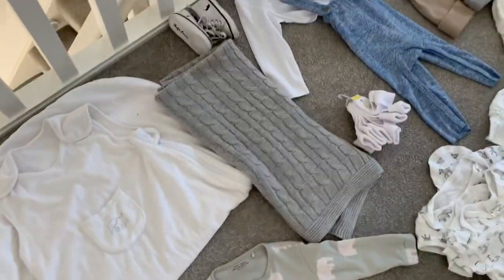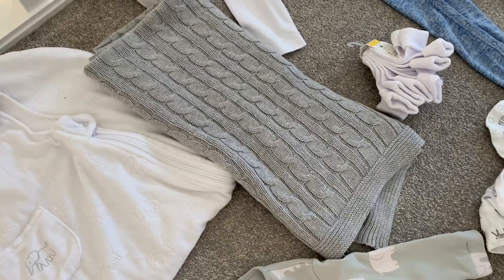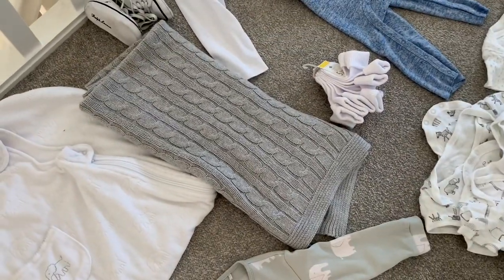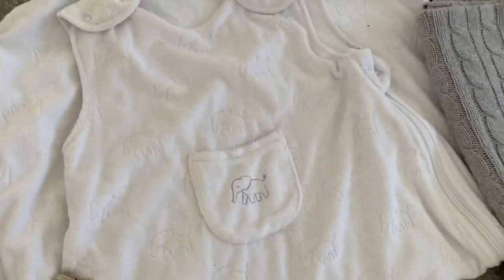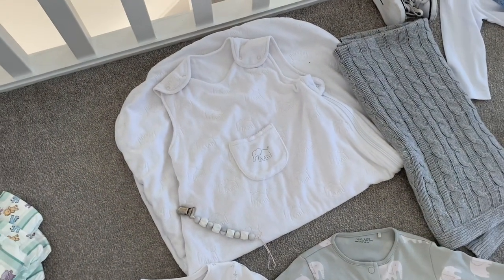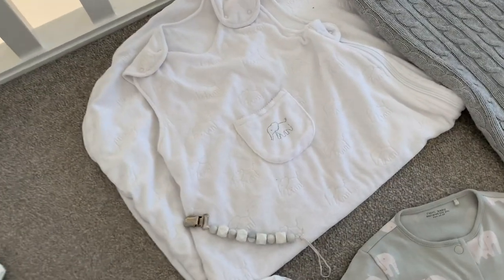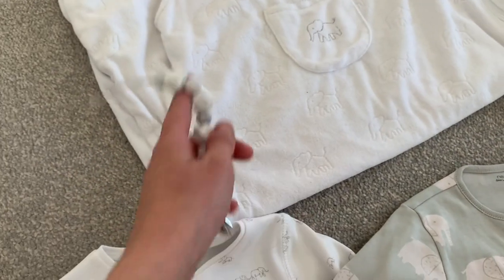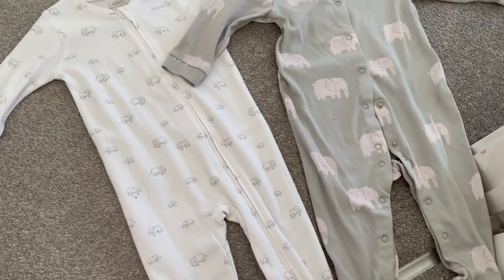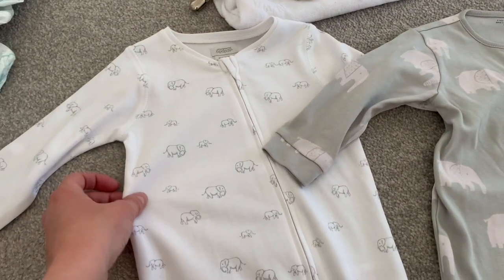Moving on to sleepwear — we've got his gorgeous grey cable knit blanket from Mothercare, which was his hospital blanket, and he always has it for nap times during the day. Then he's got his white velour sleeping bag with little elephants from John Lewis — it's only a one-tog but he's absolutely fine with it. We've also got a dummy clip and two sleep suits, one for each night, so there's a white one with little elephants from Mamas and Papas.